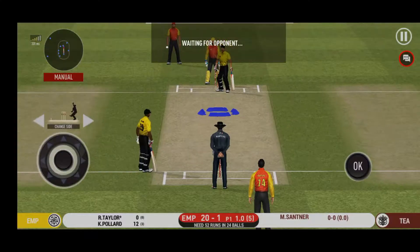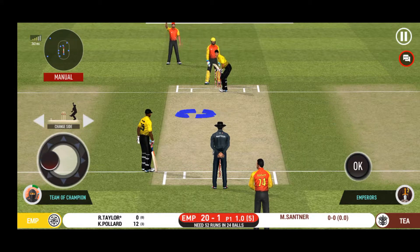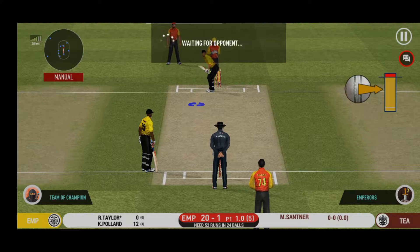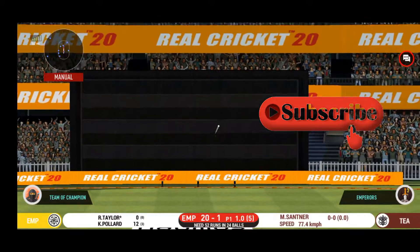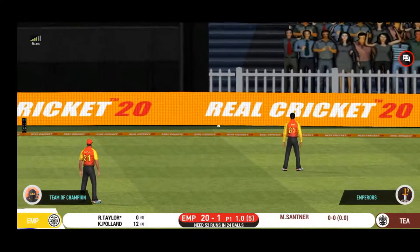Spinner into the action from the other end. Batsman getting ready to face his first ball. That is in the air and in the gap as well — goes for four.